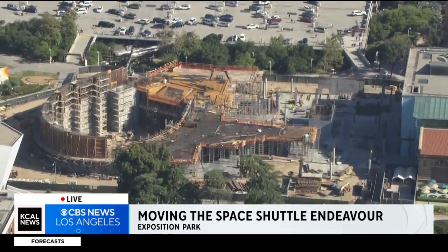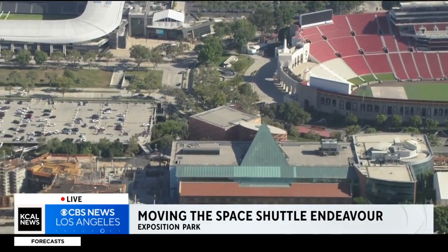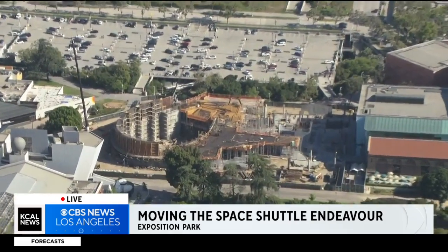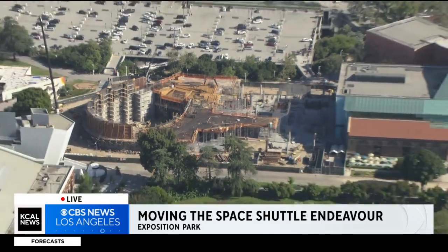The shuttle itself will be the very last thing moved into place, taken across the park, behind the Coliseum, and then placed vertically with the use of a huge crane. That is going to be on display at a later date and will definitely be a very cool thing to see here at the future Samuel Oschin Science Center.